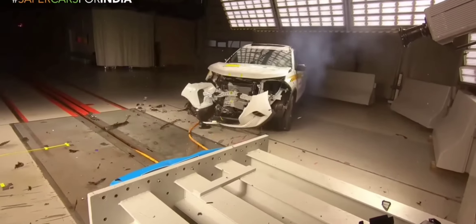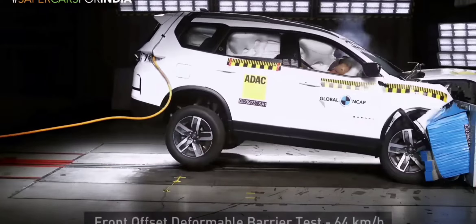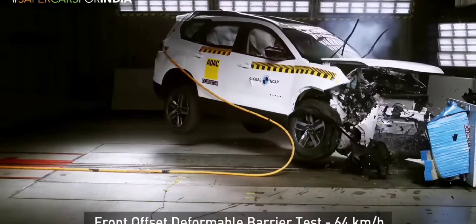Today we're diving into how Tata Motors builds the most durable cars in India. From cutting-edge engineering to local adaptation, let's explore what makes Tata vehicles stand out.